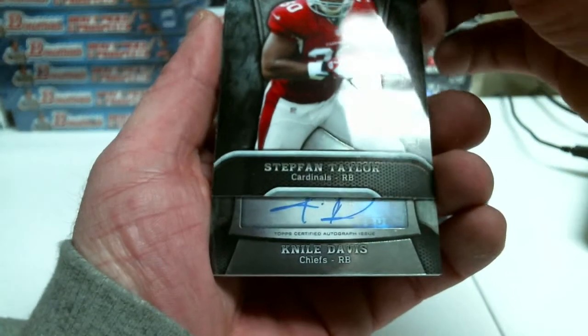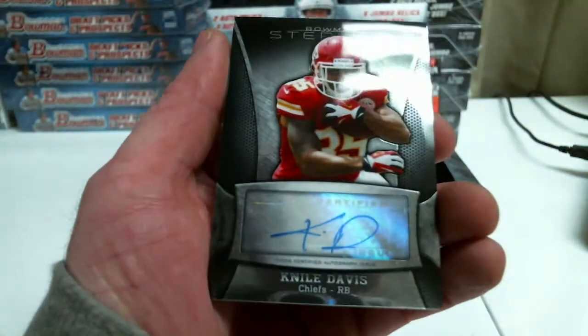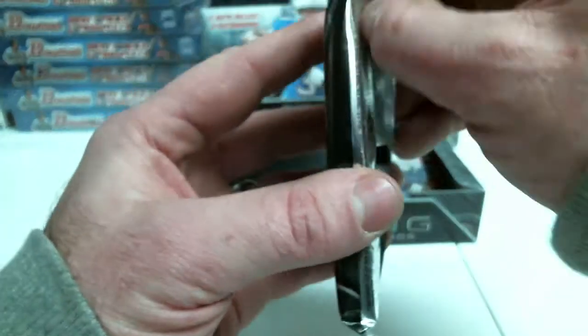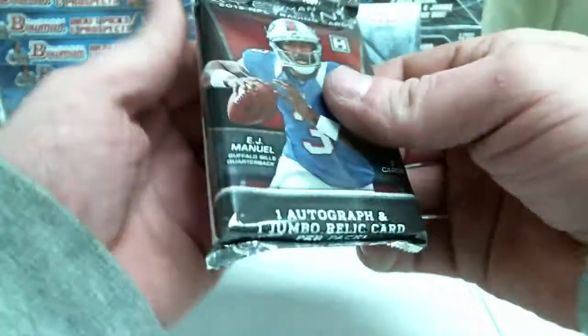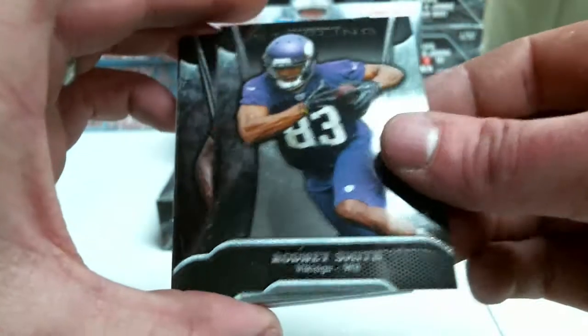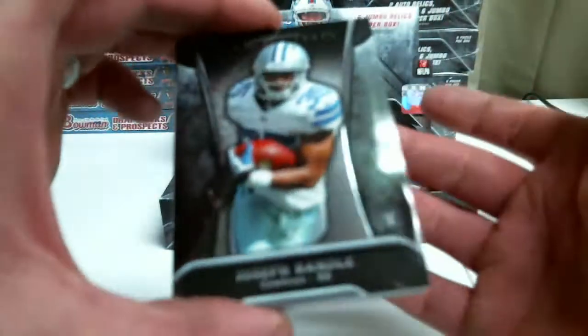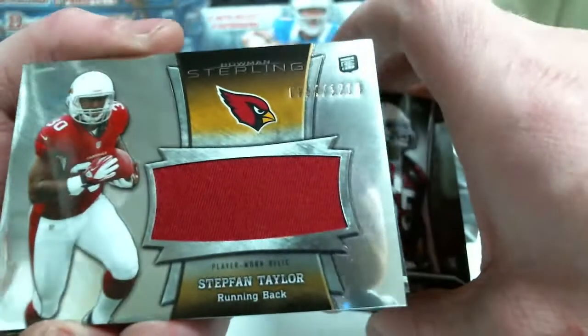Nile Davis. Rodney Smith. Alex Okafor. Joseph Randall. Stephon Taylor, 1214.